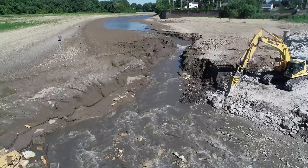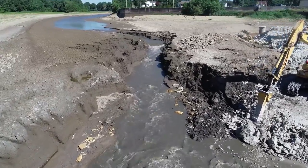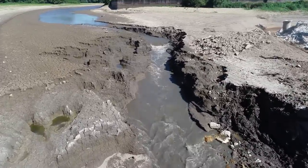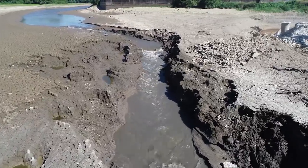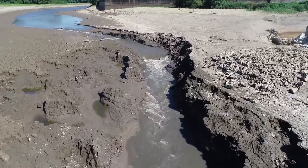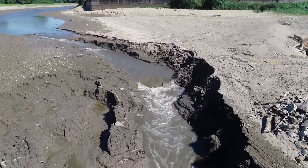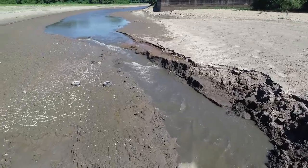We'll head upstream just to here to look at this channel water cutting through. That's all the water that's coming down the river right now, so it's definitely a dry period. Haven't seen too many good treasures around — just a lot of tires.